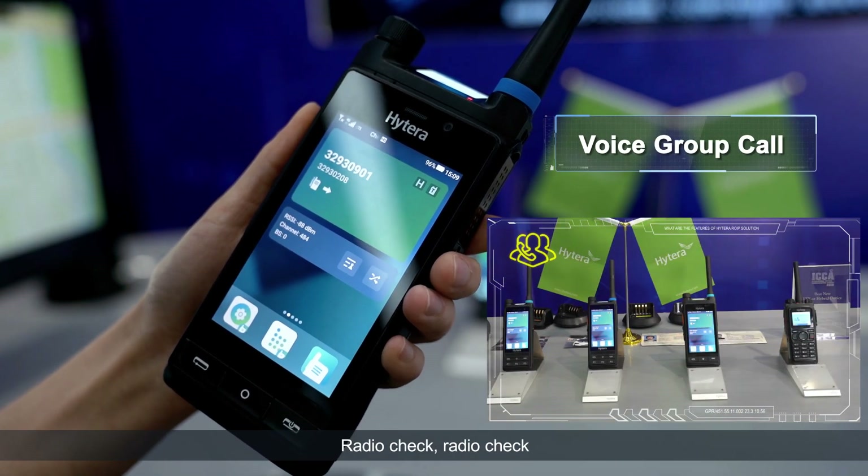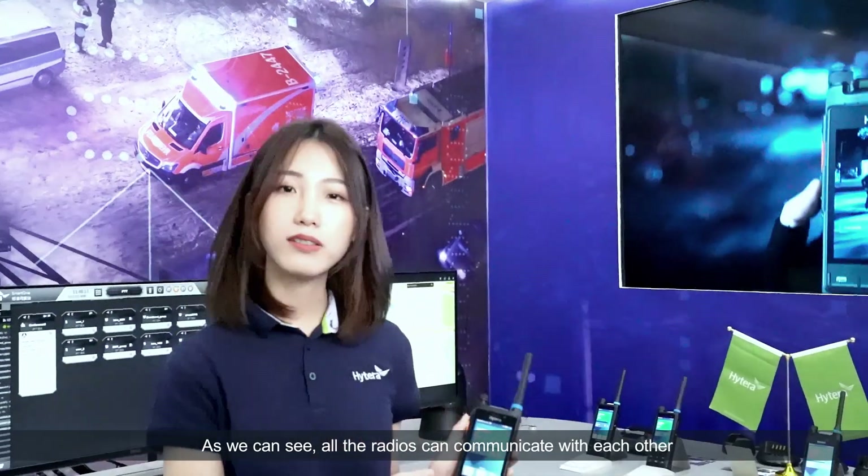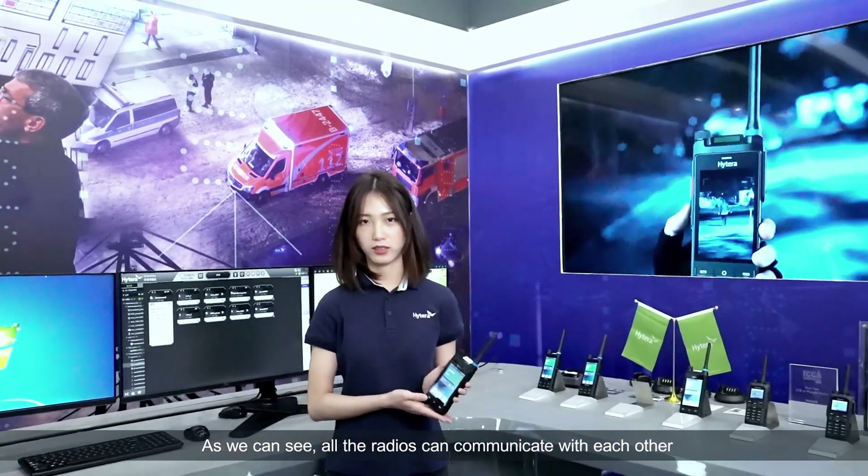Radio check, radio check. As we can see, all the radios can communicate with each other.